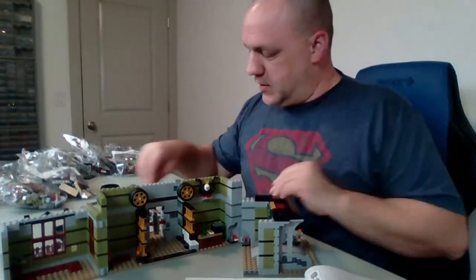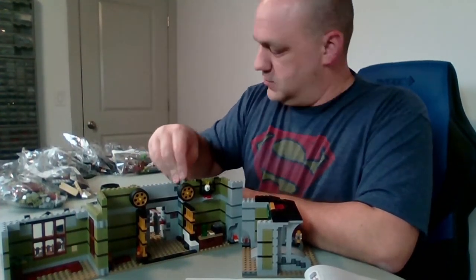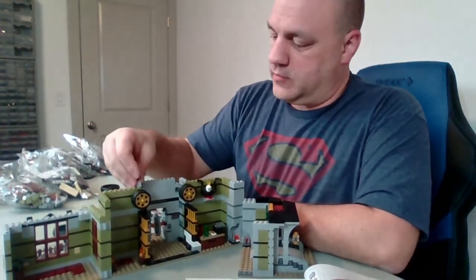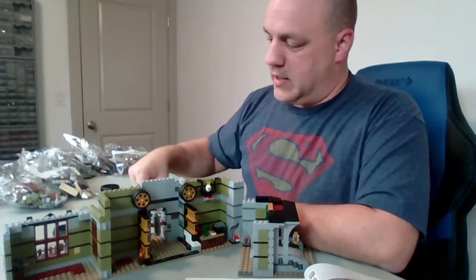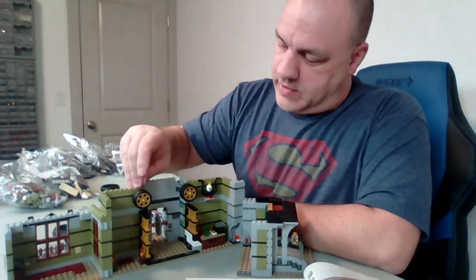Jenny says yes. I appreciate the input on the Catacombs of Paris. It won't be the Catacombs of Paris — it'll be the Catacombs of Lego City, which I have not yet named. Maybe I should name it.